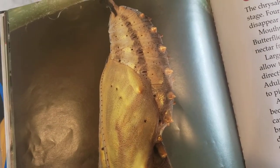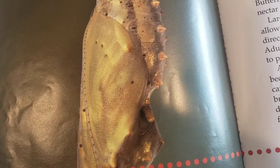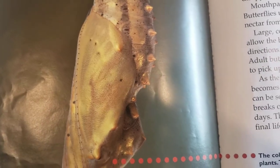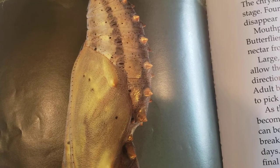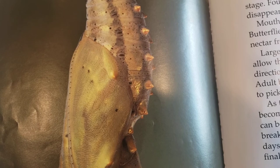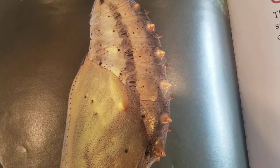A large compound eye grows, which will allow the butterfly to see color and to see in all directions. A pair of long antennas develop; adult butterflies use their antennas like noses to pick up scents. As the chrysalis changes, the exoskeleton becomes more transparent, and the growing butterfly can be seen through the clear covering. The adult breaks out of its exoskeleton after seven to ten days. The painted lady butterfly is thin in its final stage. The color of the chrysalis helps it blend in with the surrounding plants — it's camouflage.